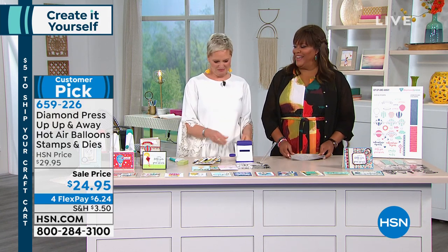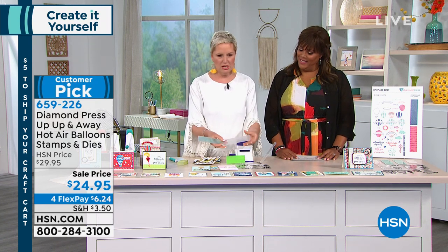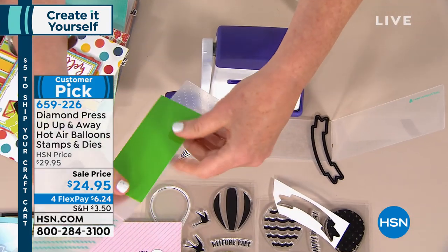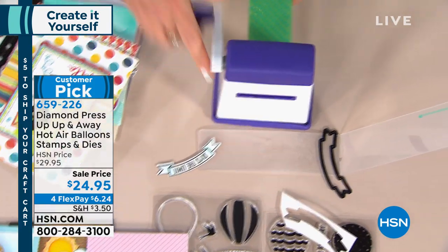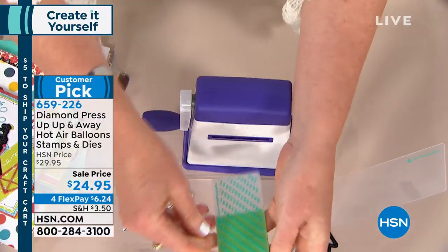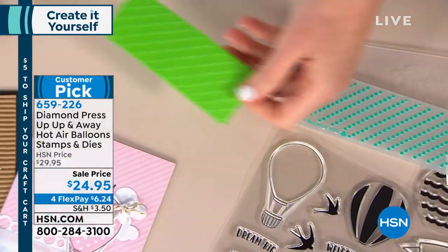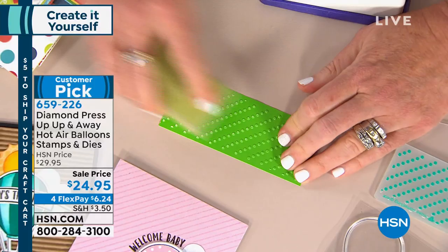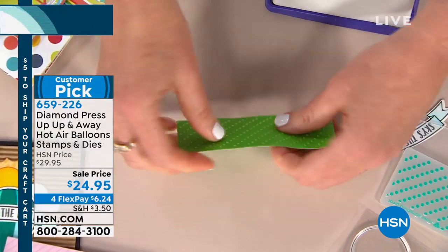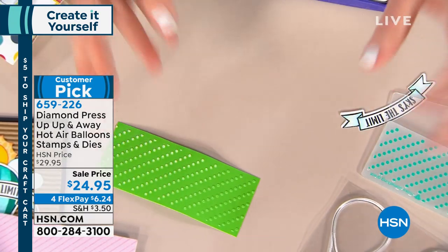Let's talk about embossing — you're getting two embossing folders. Die cutting cuts the image out; embossing actually presses the image in. You can see the cool polka dot pattern right there. I take another scrap piece of paper, put it in the folder — using just two fingers if you have dexterity issues or you want to craft with your grandkids. Then if you take a little bit of sandpaper over the embossed image, look how the pattern really starts to pop. You get two of these embossing folders.